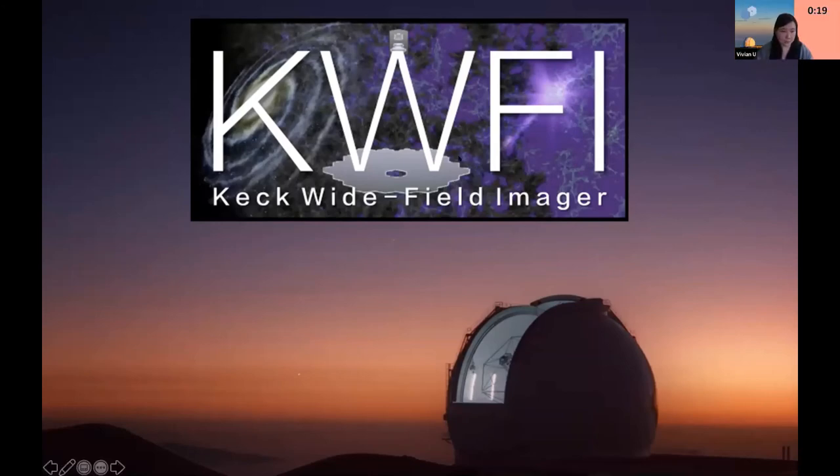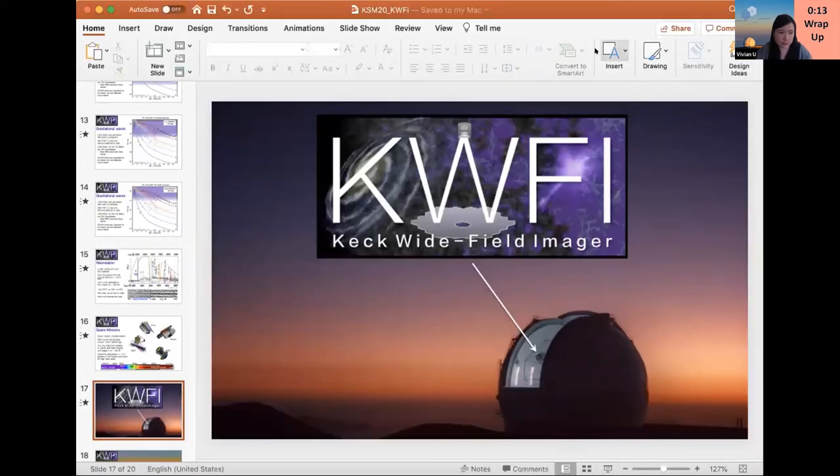Thanks, Jeff. We already have a question in the Q&A: what are the main factors driving the vastly improved sensitivity over Hyper Supreme Cam? The answer is the high-throughput lenses — fewer lenses, a bigger aperture telescope, and coatings tailored for shorter wavelengths. All of those things together.